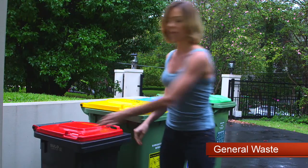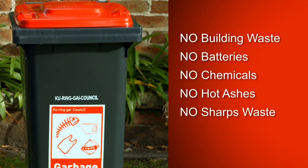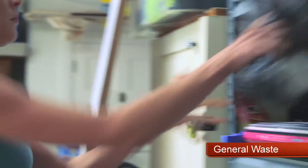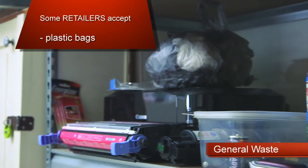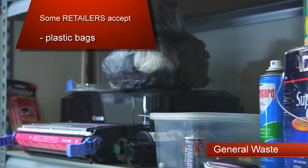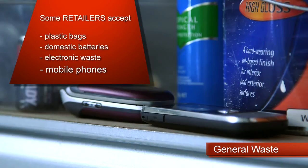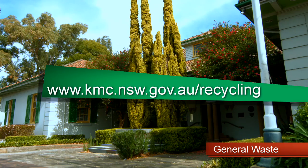Do not use the red bin to dispose of building waste, vehicle batteries, chemicals, hot ashes, sharps waste, or recyclables. Some retailers accept plastic bags and other soft plastics, or offer recycling programs for domestic batteries, electronic waste, and mobile phones. Check the council's website for additional recycling programs.